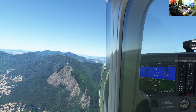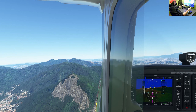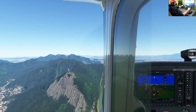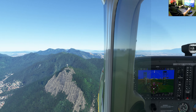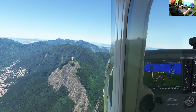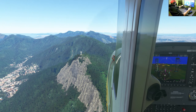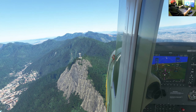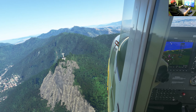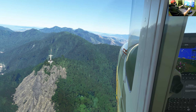From this perspective it seems to be not a very large statue, but it is around 30 meters high and the arms stretch about 28 meters. So it is a huge statue, but compared to the mountain it looks not as big as, for example, in the movies.